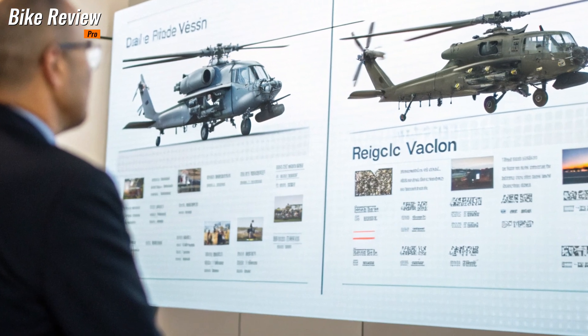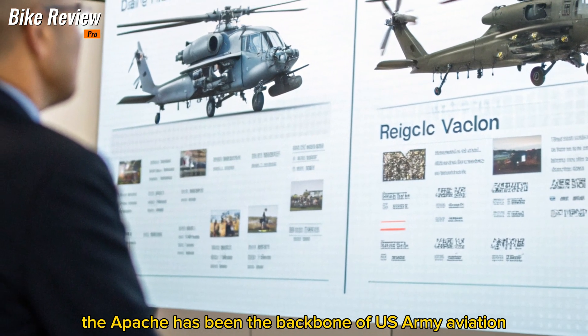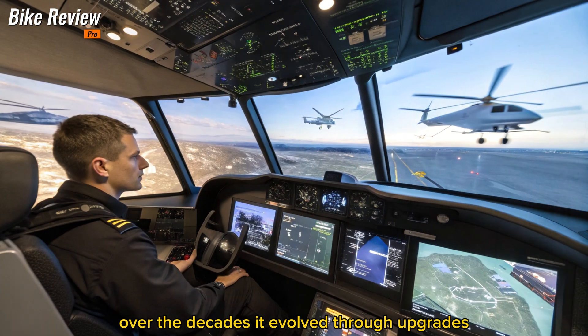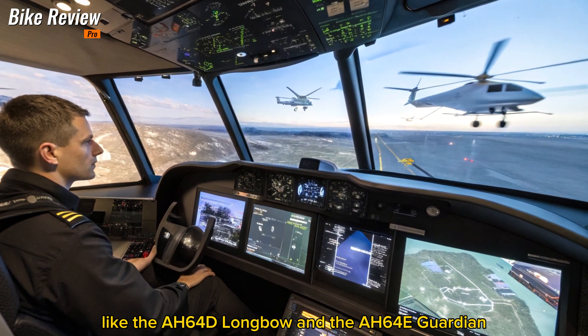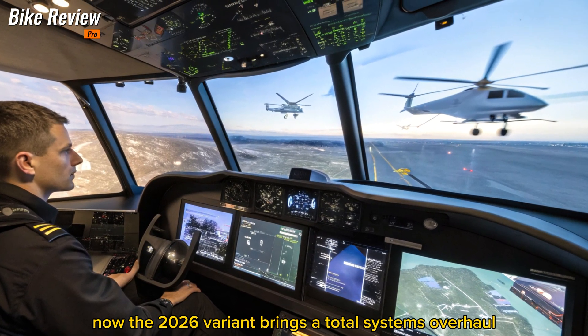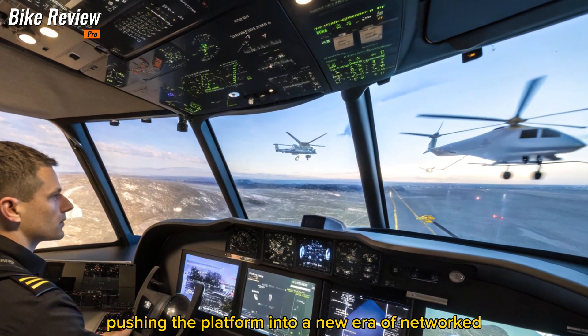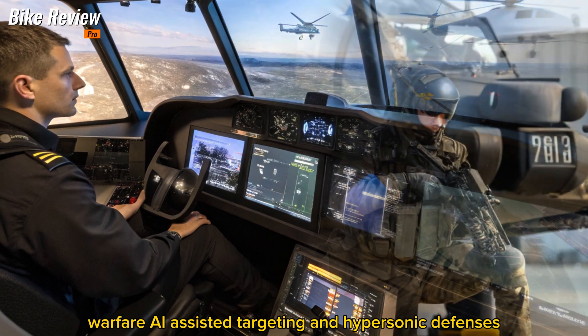Evolution of a Legend. Since its first appearance in the 1980s, the Apache has been the backbone of U.S. Army Aviation. Over the decades, it evolved through upgrades like the AH-64D Longbow and the AH-64E Guardian. Now, the 2026 variant brings a total systems overhaul, pushing the platform into a new era of networked warfare, AI-assisted targeting, and hypersonic defenses.